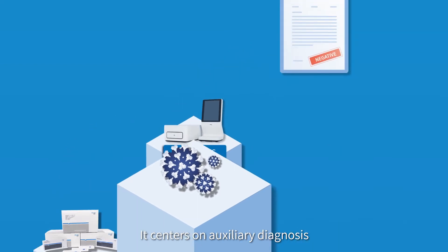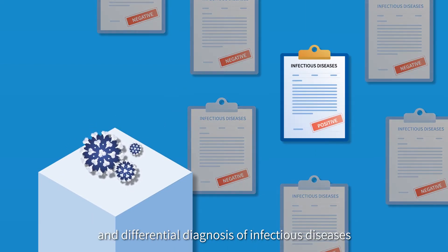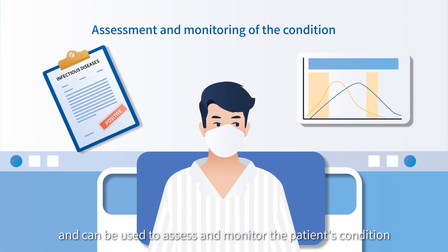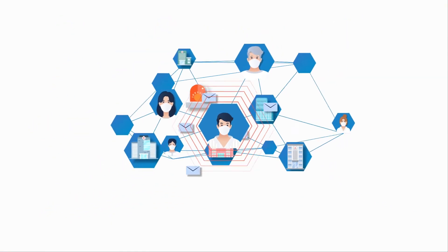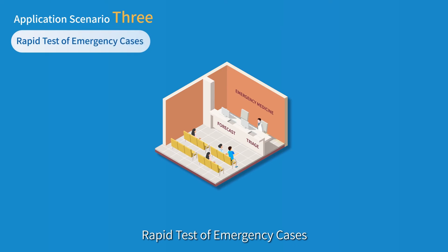It centers on auxiliary diagnosis and differential diagnosis of infectious diseases, and can be used to assess and monitor the patient's condition. It is also constructed with a fever warning network. Application Scenario 3 — Rapid Test of Emergency Cases.